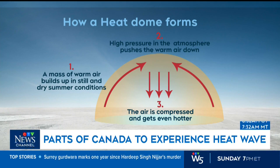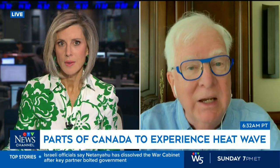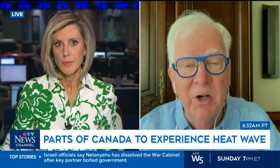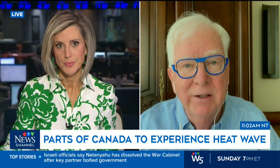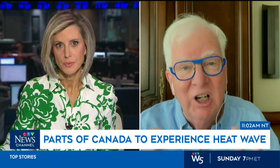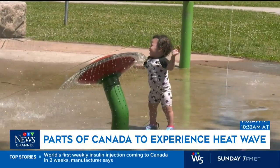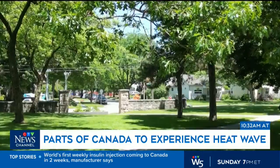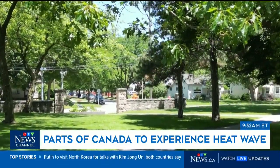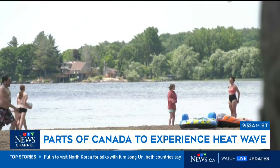So what then breaks apart the dome? Because as you mentioned, this heat is not a one or two day event — it's what, four or five days? Exactly. And record temperatures. It's not only the heat, but also the humidity, and there's no sort of circulation within that. What breaks it down is generally weather patterns moving from west to east. And eventually it breaks up — we've seen all heat domes go in the past — but it's the duration of it. Five or seven days with record heat.